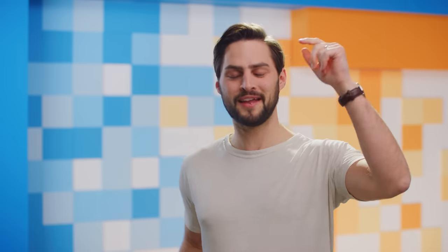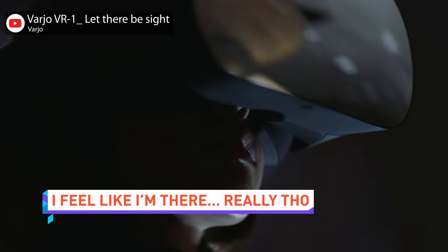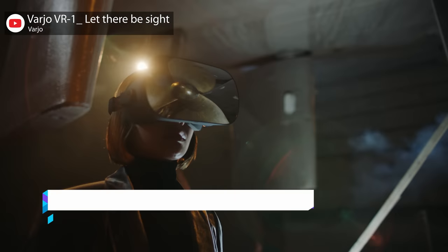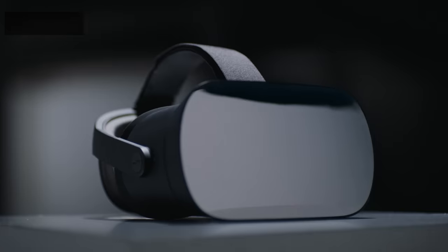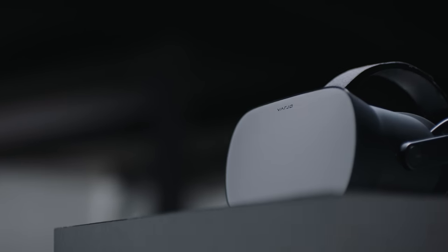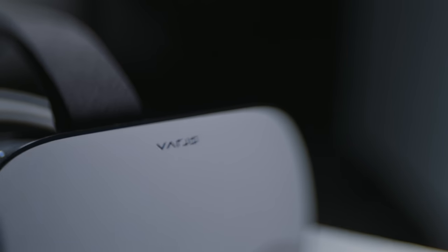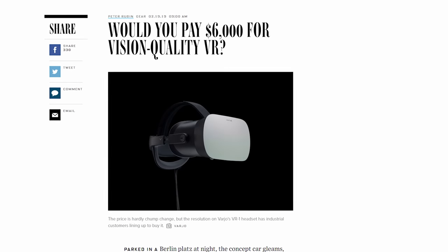Now, onto the quick bits. Virtual reality headsets are advancing slowly, but Varjo thinks they should advance a little faster in both resolution and price. The Varjo VR-1 headset has a central 1080p panel surrounded by twin 1440x1600 OLED screens that together deliver 63 pixels per degree, apparently upping the clarity so drastically it warrants a $6,000 price tag.